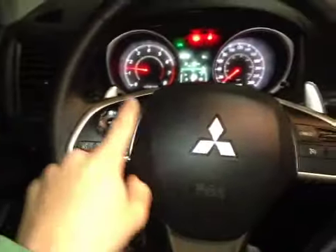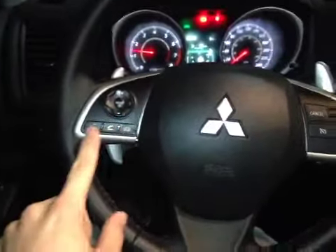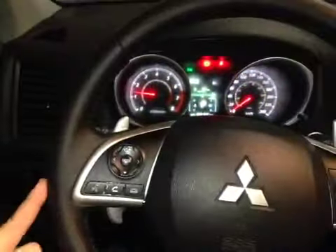Here we are inside looking at the steering wheel. We have control over the media, the volume, the hands-free calling, the cruise control with paddle shifters and a leather-wrapped wheel.